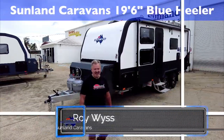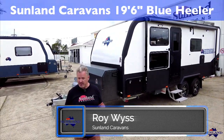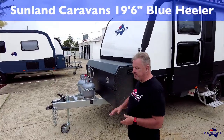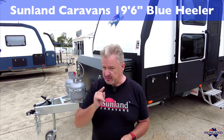G'day everyone. Roy at Sunland Caravans again. Some really exciting news for Ernie and Jan over in WA. They've ordered a brand spanking new Blue Heeler, and tomorrow morning Allbridge Transport Company are coming to pick this up to take it all the way across the country to Western Australia for their delivery.